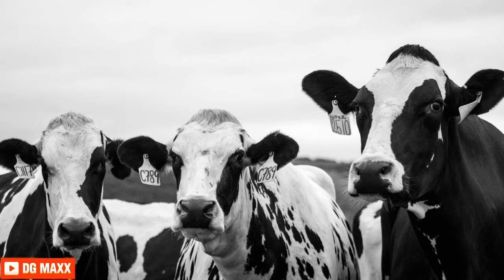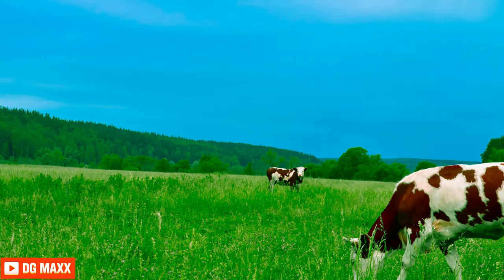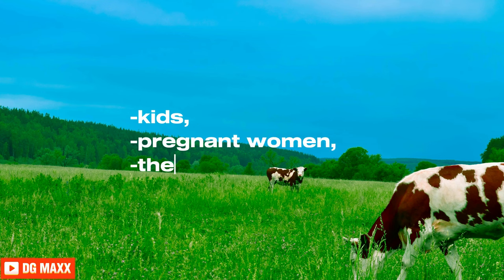The demand for dairy in Kenya has risen due to population growth, urbanization, and diet changes. Milk, cheese, and yogurt are now common for their taste and health benefits, including calcium, protein, and vitamins. Awareness of balanced diets is rising, leading to increased dairy consumption, especially among kids, pregnant women, and the elderly.